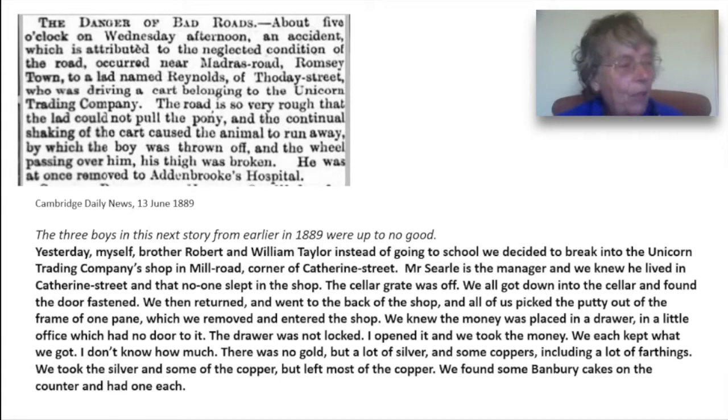Yesterday, myself, brother Robert and William Taylor, instead of going to school, we decided to break into the Unicorn Trading Company's shop in Mill Road. We played in the fields in St Philip Road till it was dark. About seven, we went into a butcher's shop corner of St Philip's Road. The shop was locked up. We pulled the cellar grate up, went into the back room attached to the shop and lighted fire. We got some meat, we cooked it and ate it. We stopped there until about 12 o'clock. I took a knife.